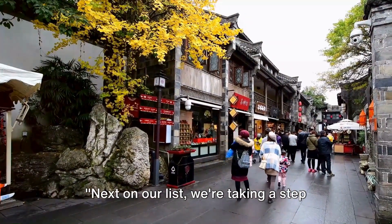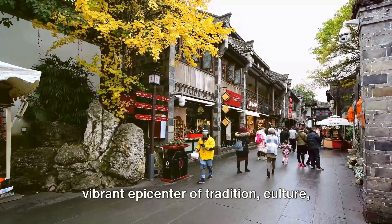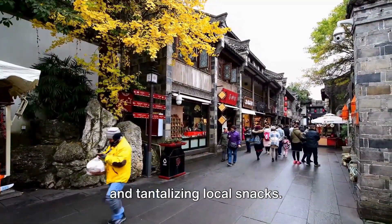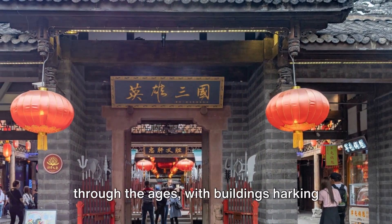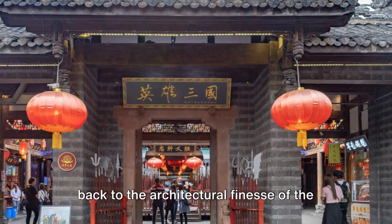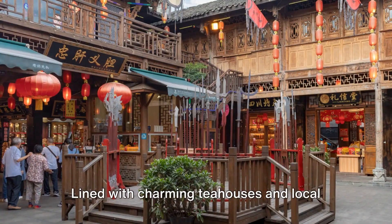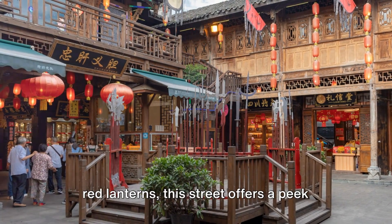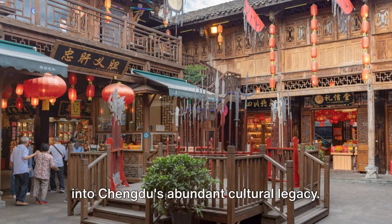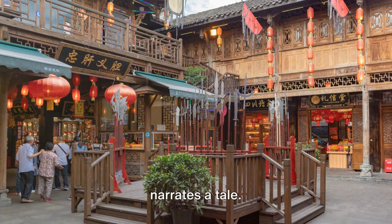Next on our list, we're taking a step back in time. We're heading to Jinli Ancient Street, a vibrant epicenter of tradition, culture, and tantalizing local snacks. A stroll here feels like a journey through the ages, with buildings harking back to the architectural finesse of the Qing dynasty. Lined with charming teahouses and local stores, their wooden exteriors hung with red lanterns, this street offers a peek into Chengdu's abundant cultural legacy.